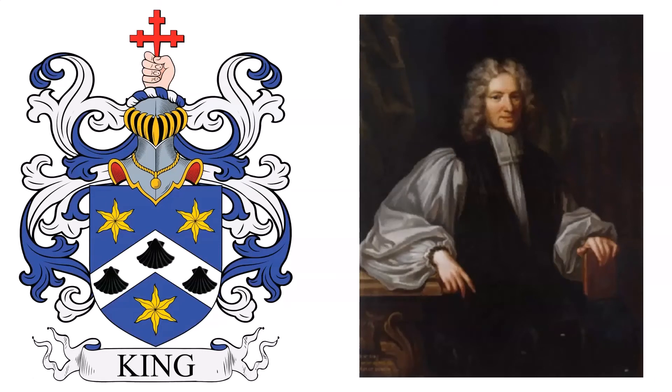Next we have: Azure, on a chevron Argent, between three escallops Or, as many escallops Sable. Crest: a dexter hand cooped at the wrist, erect proper, holding a cross crosslet fitchy Gules. This was the coat of arms granted in 1690 to William King, Bishop of Derry, who went on to become Archbishop of Dublin from 1703 to 1729. He was the son of James King and his wife, who were recent settlers from Aberdeen.